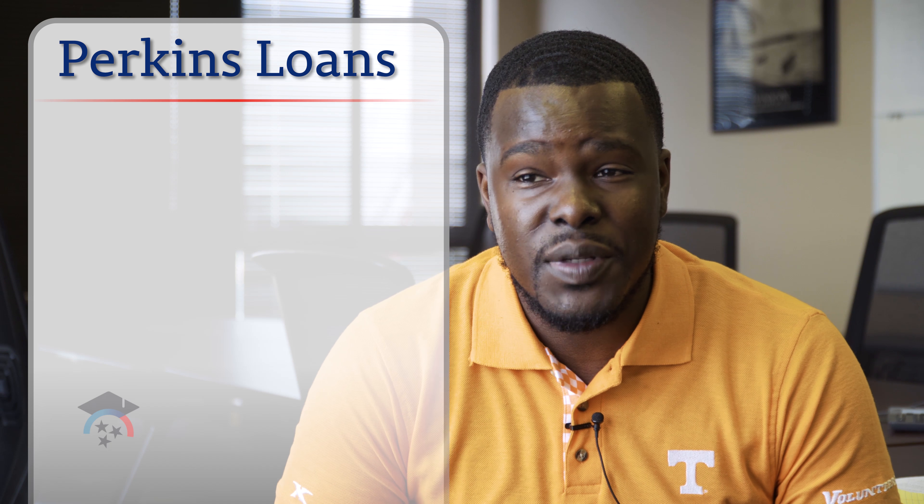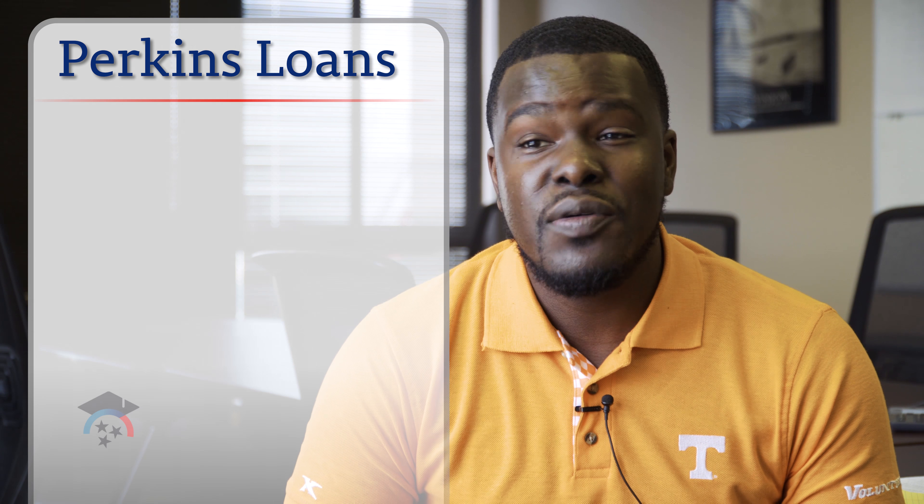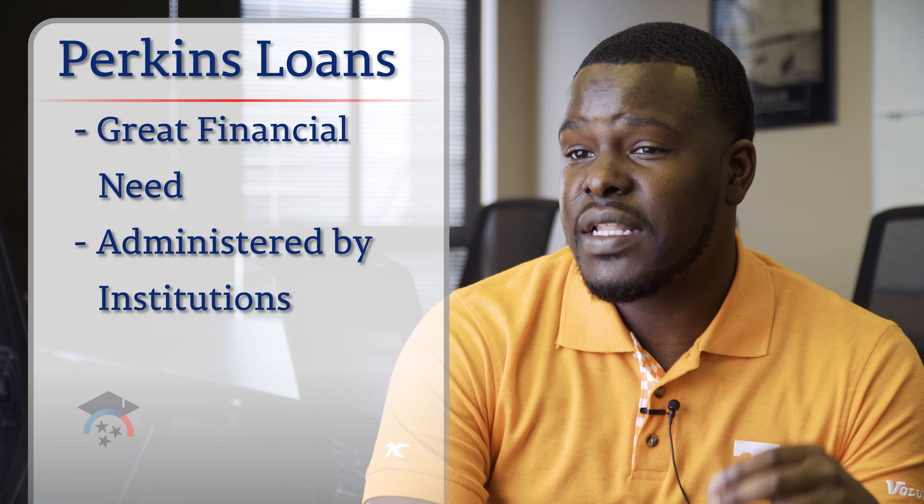Perkins Loans are what we call low-interest loans. Similar to the FSEOG grant, you have to have a great financial need, and that's determined through the information you put in your FAFSA. This is offered through the school directly, so they determine the exact amount you can borrow based on the cost of attendance and your financial need. If you need money to cover costs, this is another option available to you.